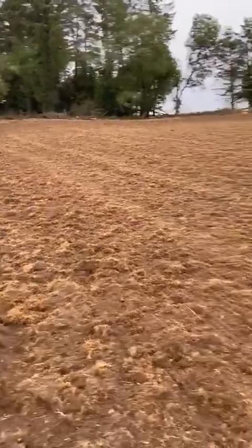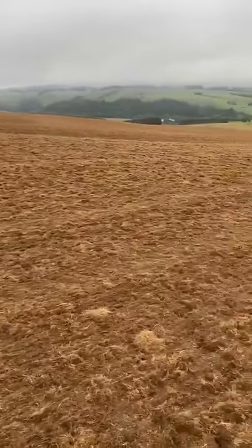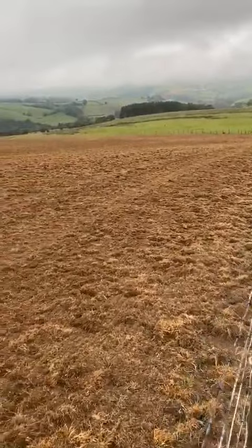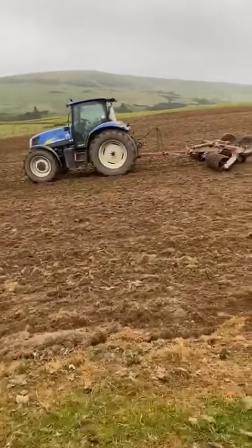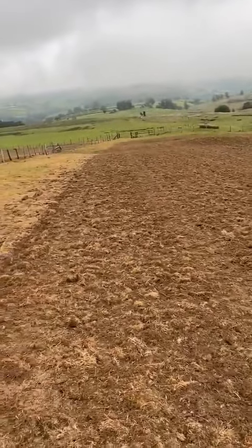This is the Clamp Saver — 14 acres of Clamp Saver. We only managed to get it in yesterday as it's been so dry. So I'm rolling like mad now because rain is imminent, and then it looks like it's gonna be rain for a couple of weeks.